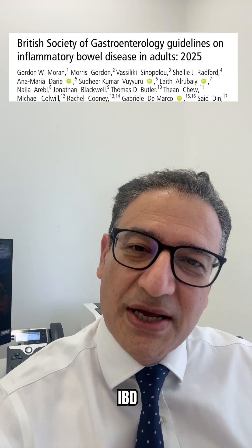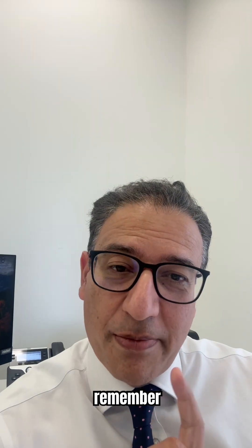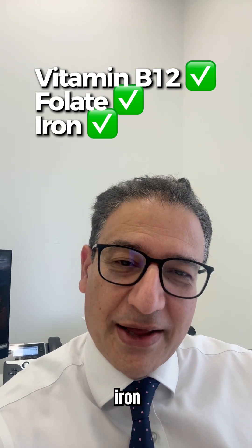That's why the BSG IBD guidelines recommend screening for B12 and folate. Remember, at your next follow-up, ask your doctor about vitamin B12, folate, and your iron levels.